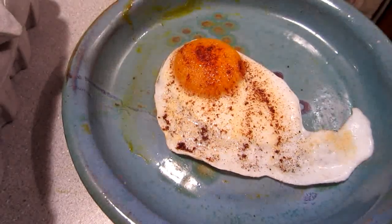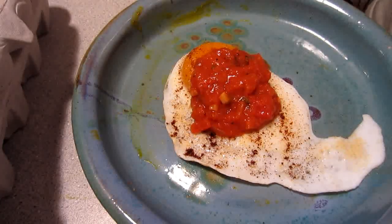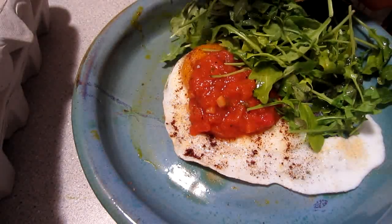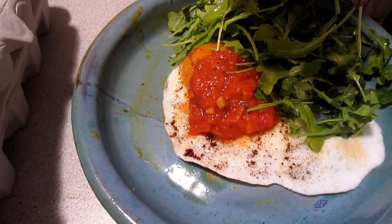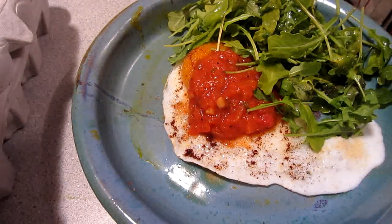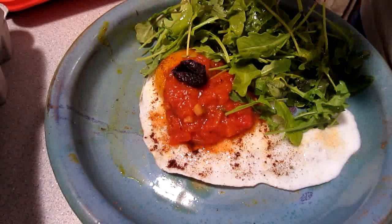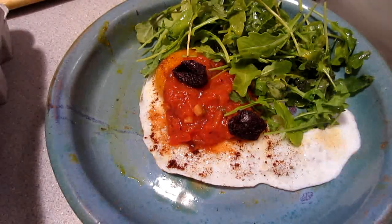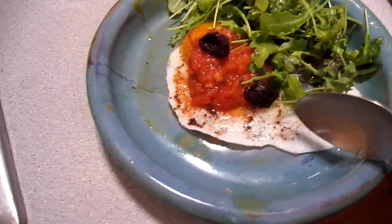The final touch for the eggs is some salsa. I've got some arugula too — it's not the freshest arugula, but I put some olive oil and a little bit of apple cider vinegar on there. And now I'm going to put some raw olives. Yummy — mega nutritional meal right here.